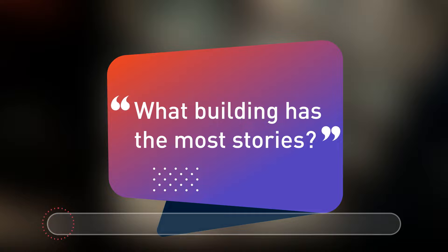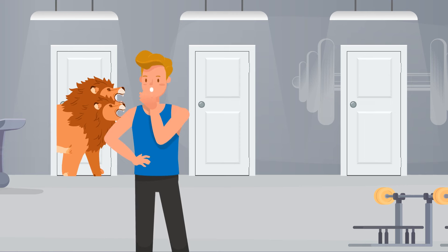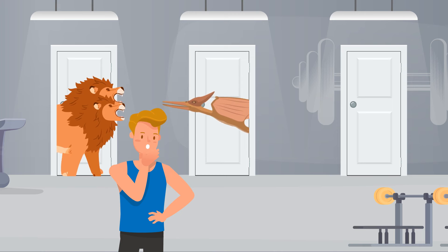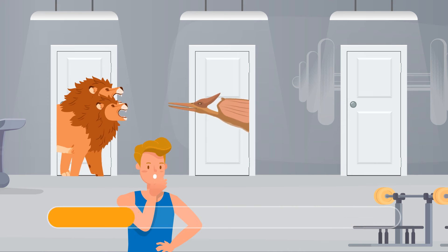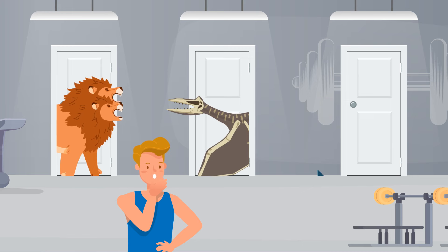Bob gets lost in the gym. He finds three doors leading outside. There are dangerous lions behind the first door. There's a giant pterodactyl breathing fire behind the second door. And behind the third door there's a tank with hungry sharks — nobody can cross it and stay alive. Which door should Bob choose to survive? Bob should remember that pterodactyls don't breathe fire — that's what dragons do. Also, pterodactyls went extinct millions of years ago, so Bob should choose the second door.